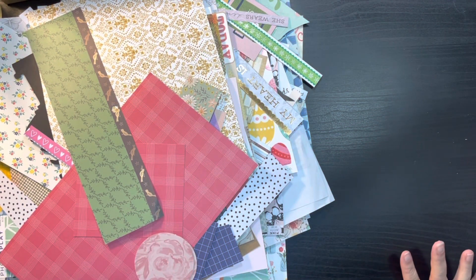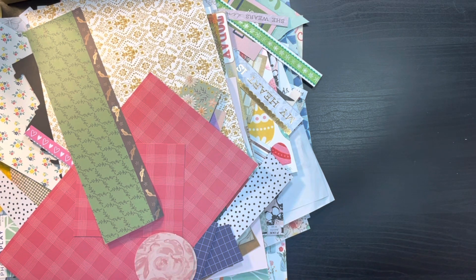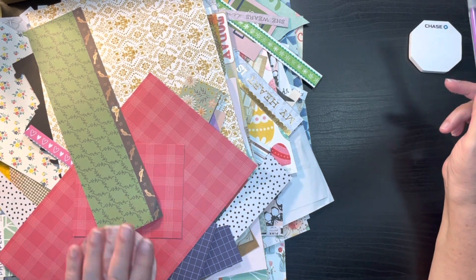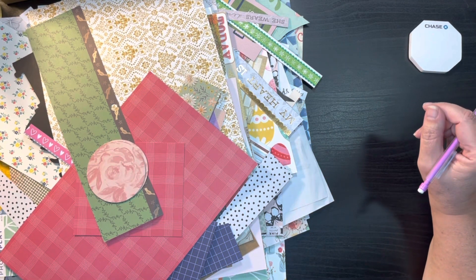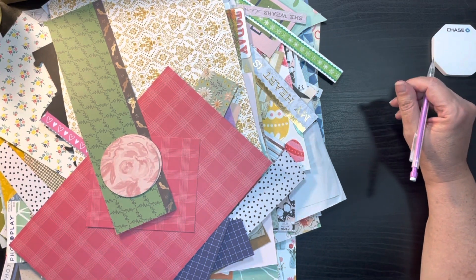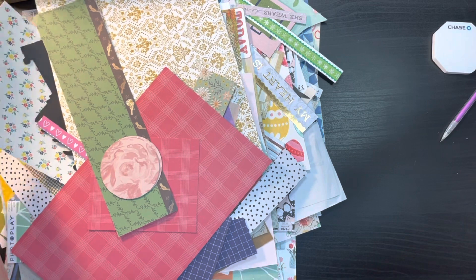Hi everybody, thanks for joining me again today on my channel. My name is Chris with Kristen's Crafts and today I'm bringing you day two of putting some scraps together for page kits for our January Build-a-Page series. Yesterday I did about 10, I'm going to try and do another 10 today, and the last 10 I'll use six by six paper pads. Let's go ahead and get started.